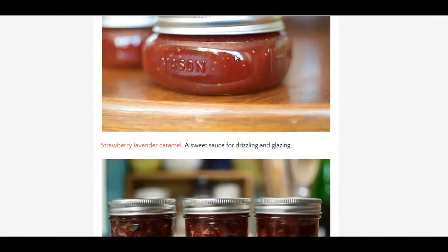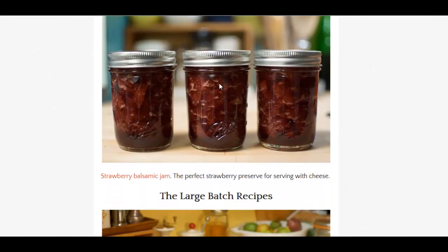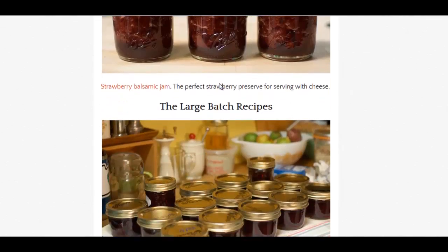We'll go down here — strawberry lavender caramel. Sounds delicious. Strawberry balsamic jam. Now, strawberries are a spring crop here in the Northern Hemisphere. Most everywhere, they're starting to sprout around May and get berry around June. You have the berries around June or so.